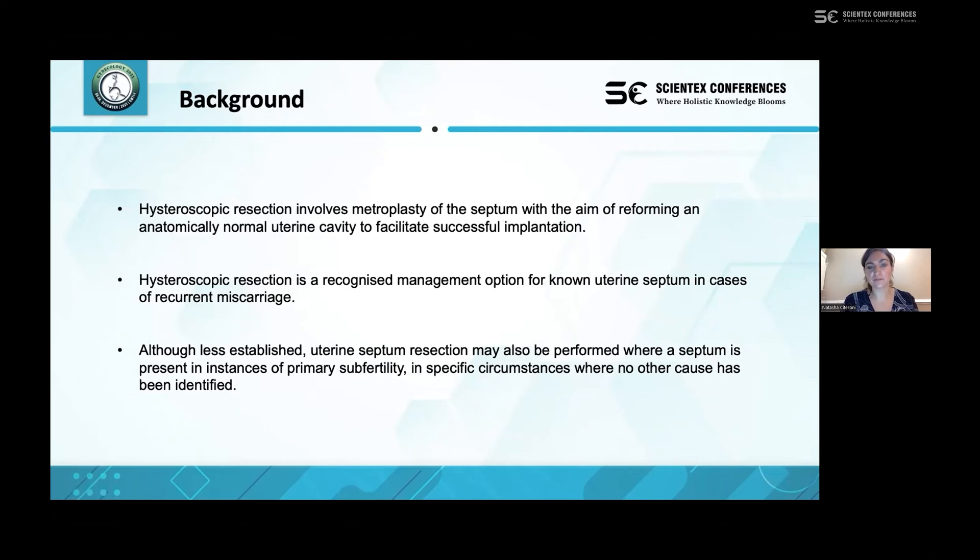Hysteroscopic resection generally involves metroplasty of the septum with the aim of creating an anatomically normal uterine cavity to facilitate successful implantation. It is a recognized management option particularly for congenital uterine septum, more so in recurrent miscarriage than in primary subfertility as in our case. However, it is well known that when no other cause for subfertility can be found, uterine septum resection might be performed in the hope of achieving a successful pregnancy.